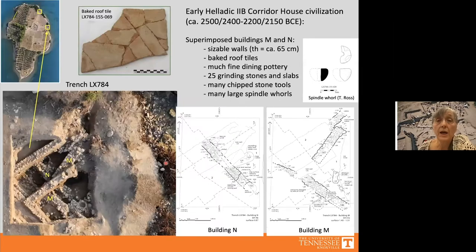In the Early Helladic 2b phase, Mitru's settlement has been identified across the northern part of the island and perhaps even further south, though we have excavated only very small portions. One deep trench, LX 784, on the eastern sea scarp, reached just above sea level and revealed parts of two impressive buildings with fairly thick walls — 65 centimeters — Building N at the bottom and Building M above it.